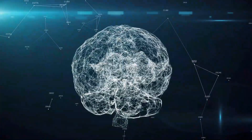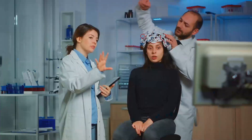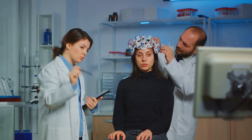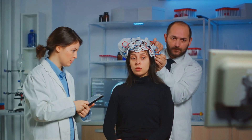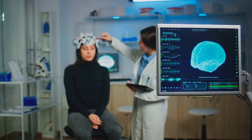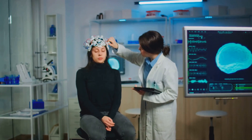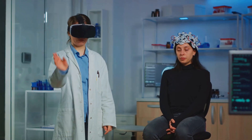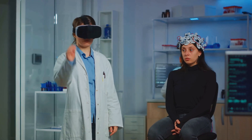Neuralink's commitment to proving the safety and effectiveness of their technology is evident in their extensive animal studies. Back in August of 2020, they presented impressive results from an experiment where a monkey, with the aid of Neuralink's BCI, controlled a computer cursor and played video games using only its brain activity. This promising technology caught the attention of the U.S. Food and Drug Administration, and Neuralink was granted approval to conduct human trials. The company plans to first focus on individuals with neurological conditions, such as paralysis or spinal cord injuries, marking a significant milestone in the journey towards merging man and machine.